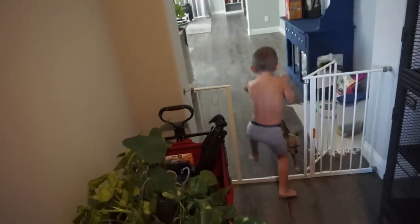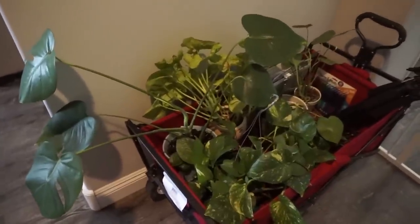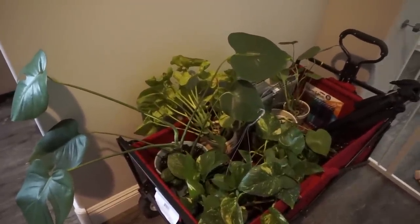This is the cart that's coming with me to school today. These are all of the plants that I brought home for the summer.